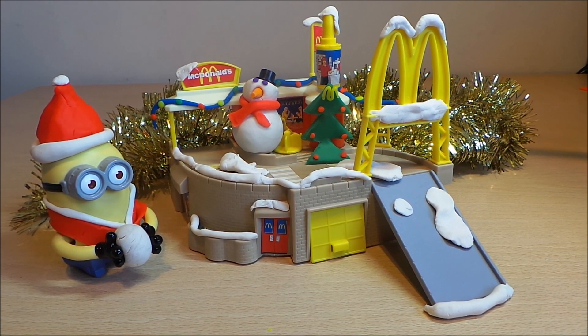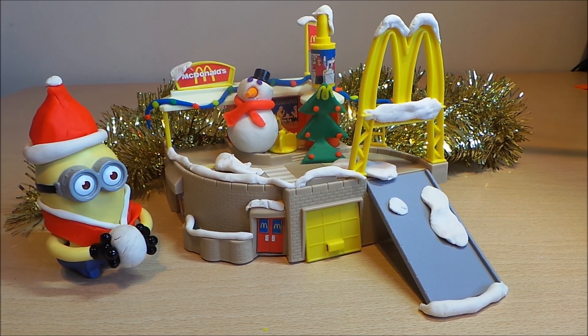Hamburglar has stolen the presents and the minions are after him.